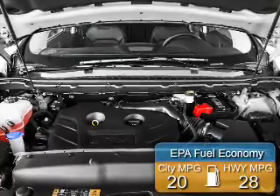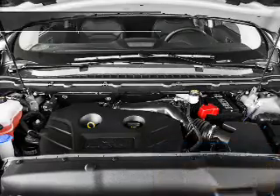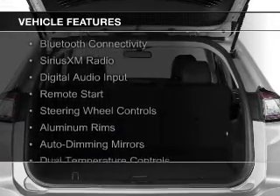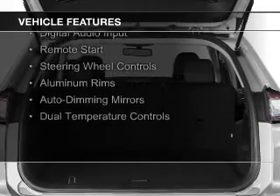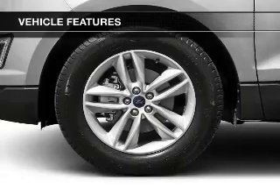Great fuel efficiency saves you money by requiring fewer trips to the gas station. The features include a turbocharger, push-button start, Bluetooth connectivity, Sirius XM satellite radio, digital audio input, remote start, and steering wheel controls.